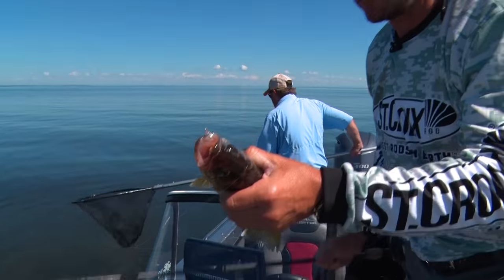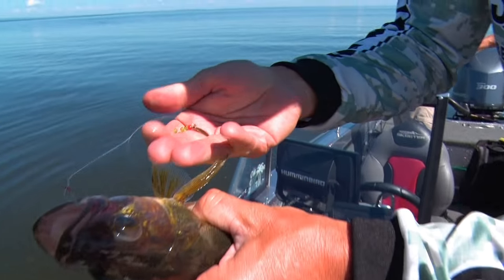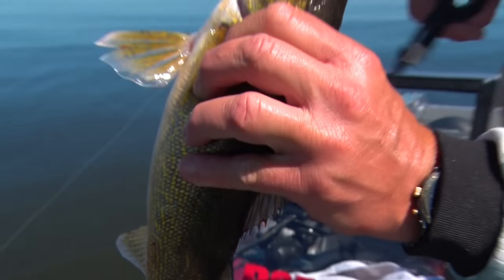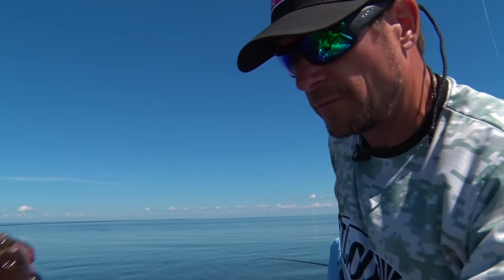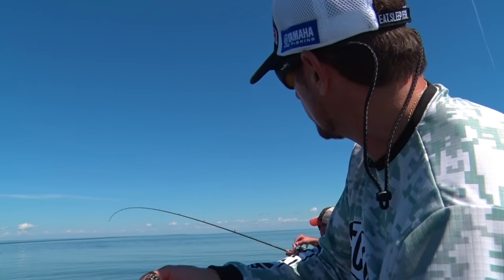There's that little blade again — that hammered pattern gives off a lot more flash, and usually silver works pretty good too. It imitates those baitfish, you know, and sometimes they'll want a bigger blade. I think a lot of these fish are out there eating bugs as well as minnows.